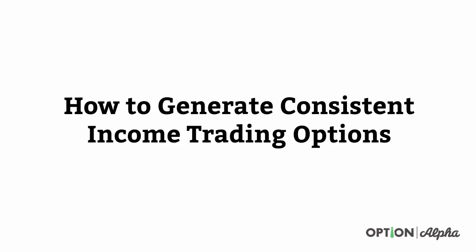Hey everyone, this is Kirk here again at optionalpha.com. In this video I want to go through hopefully the entire process and lay the foundation for how you can generate consistent income trading options. My goal is to bring everything we learned in track one together and lay the foundation for going out and doing more tutorials in track two about how we can find trades, placing orders, things like that. But I think it's important that we first cover the broad strokes — we have to understand where we're going so we know what the path is to get there.